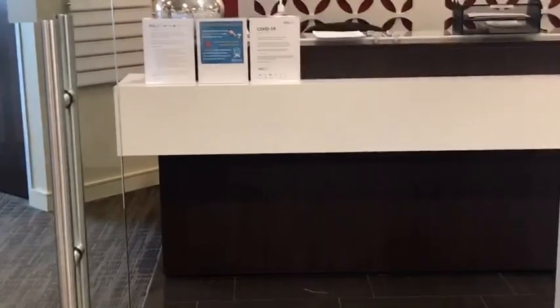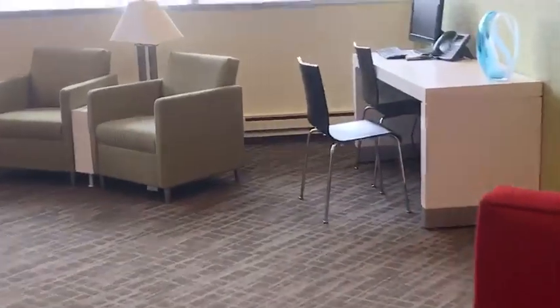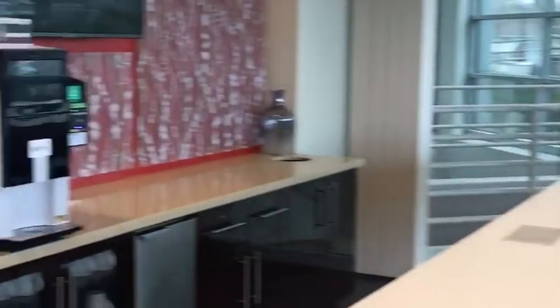Welcome to the Regis Totowa Center. Just want to do a quick walk through. We have our front reception lobby area, and as we walk through, this is our business lounge area, which also acts as a reception area with a coffee and refresh bar with fresh or filtered water.